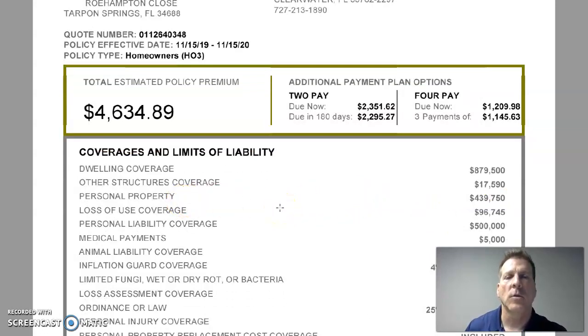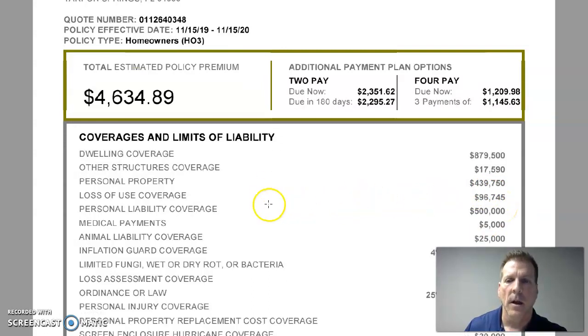Personal property is anything not permanently affixed to the walls, floors, or ceilings inside the home. This includes appliances, furniture, personal property like clothing, dishes, and towels, and in some cases carpeting, because that is not permanently affixed flooring. You want to make sure you take that into account. The carrier could pay up to $439,750 for personal property.